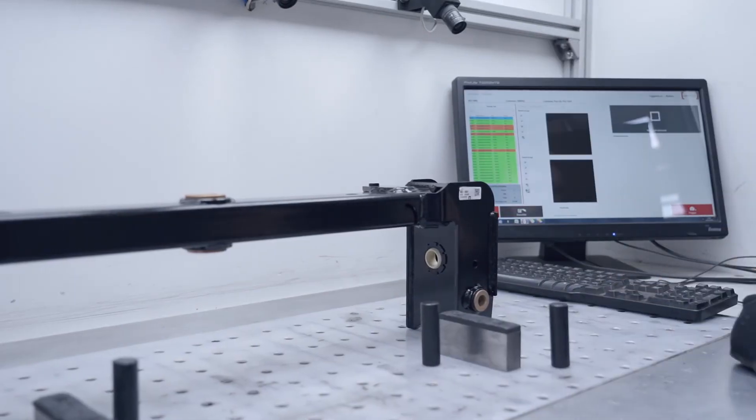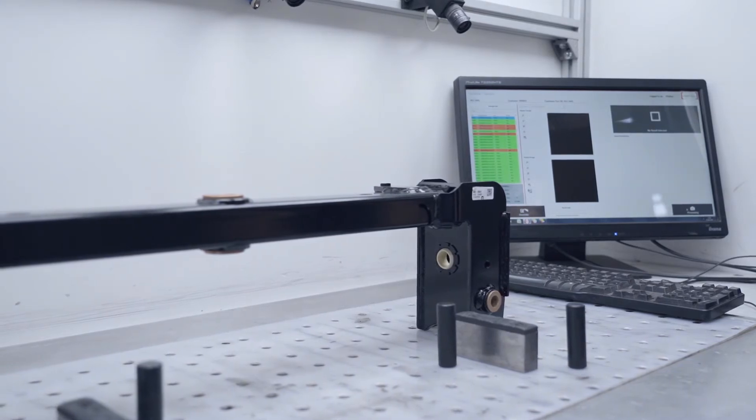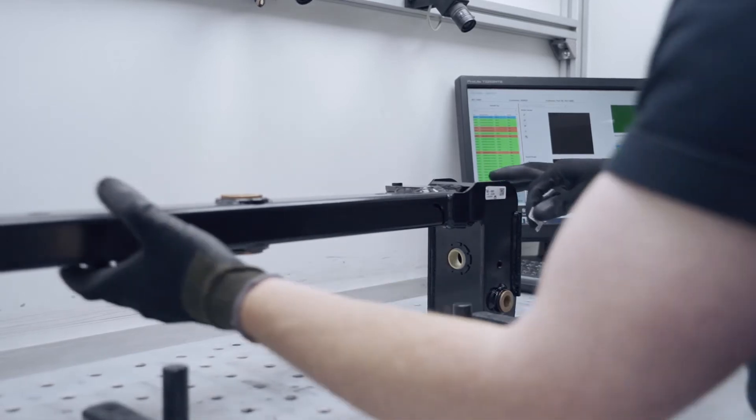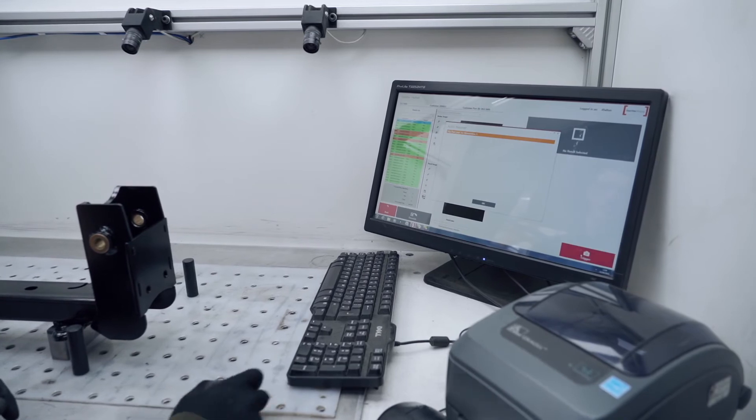Once we built the vision system I approached Cleaview to provide training to a number of people that I'd identified within the business. Initially we brought them in for a one-day intensive training course with three people — that included our IT manager, our systems manager who was to provide IT support, and two people who will be able to program the system.